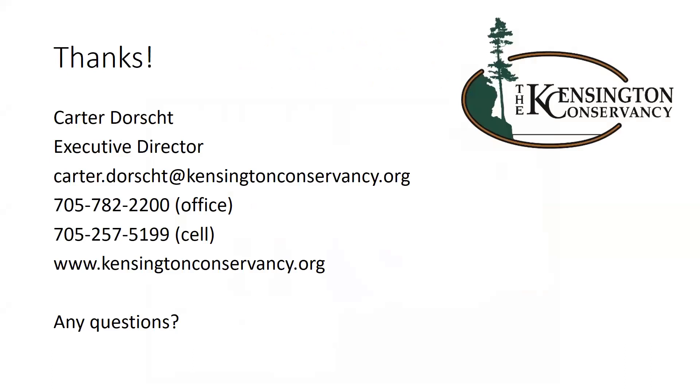That's all I have for now. Hopefully that was a good introduction to the world of butterflies and moths. Here's my contact info in case you wish to get a hold of me for more information about butterflies and moths, or for anything about TKC in general. I've recorded this presentation this evening, so if you came in late or would like to rewatch it or send it to your friends, you can find it on our YouTube channel — just search the Kensington Conservancy on YouTube. I probably won't get it up until some point tomorrow. At this time, I'm going to stop my share and open it up to any questions. Just feel free to unmute yourself and ask away.